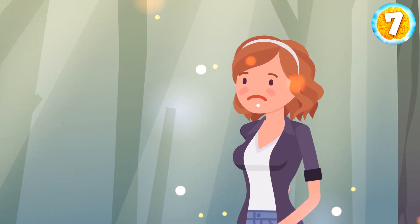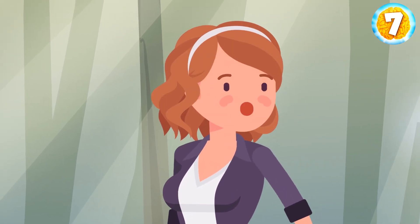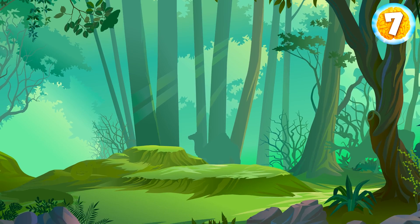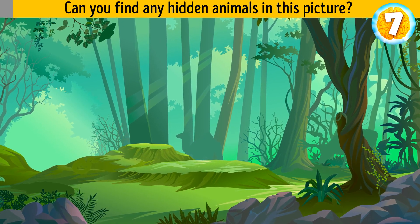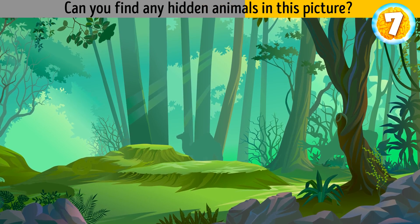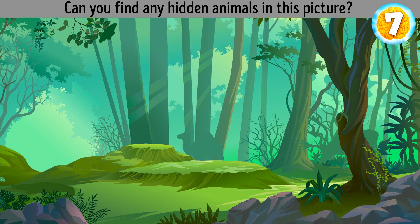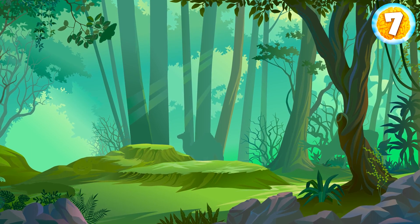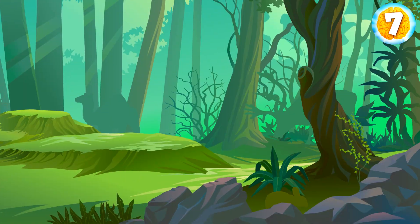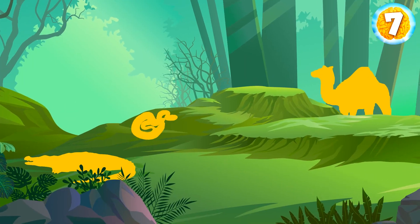Anna got hungry and went to the jungle to find some food. But she's not alone — can you find any hidden animals in this picture? There are six animals in the jungle: a butterfly, an alligator, a rabbit, a camel, a snake, and a deer.